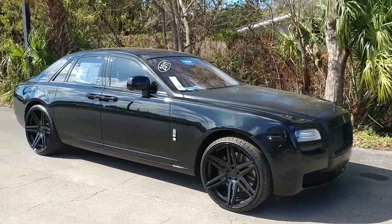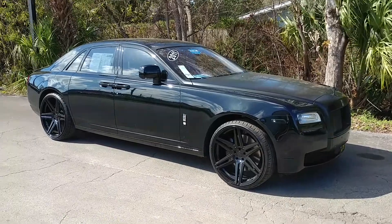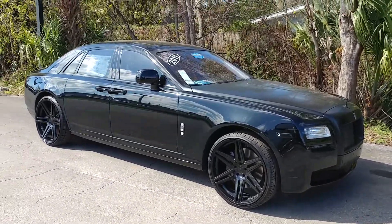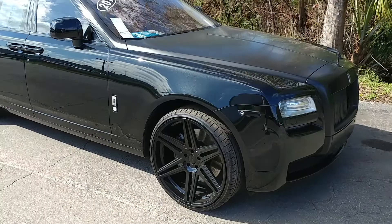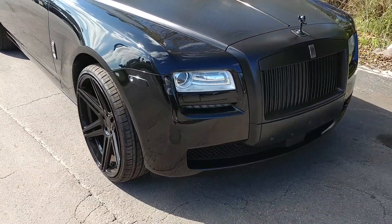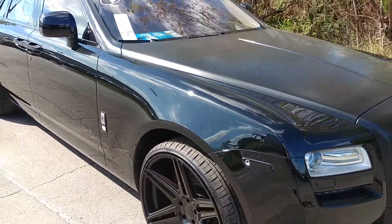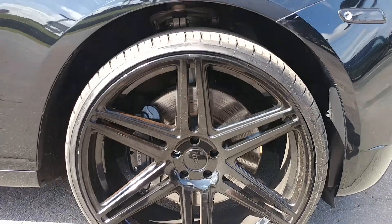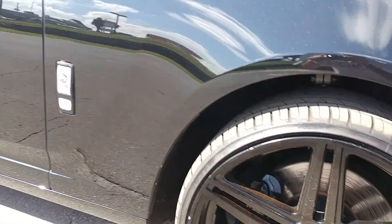What's up guys, it's Auto Enthusiast 6901 here with a very nice vehicle to show you all today. This is a 2011 Rolls-Royce Ghost — a beautiful, beautiful piece of machinery. Not many people can say they get to experience this, so I figured I'd share with all of you. Wonderful car.